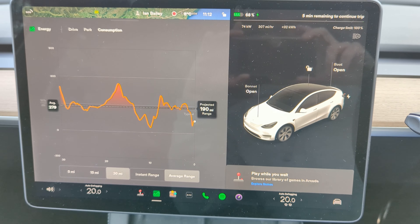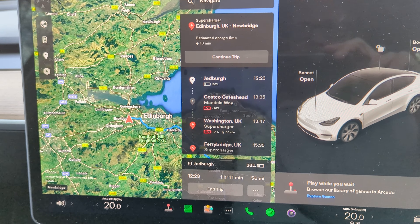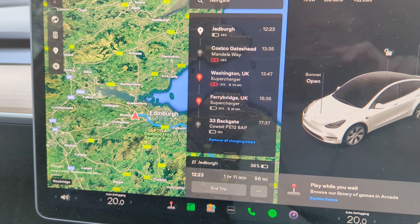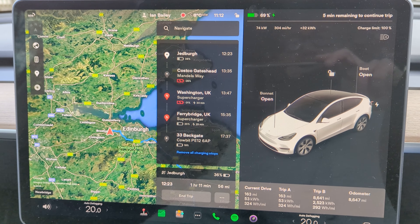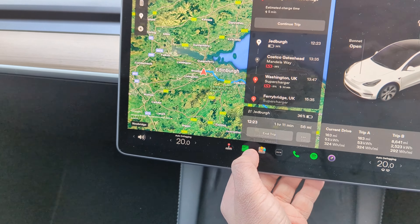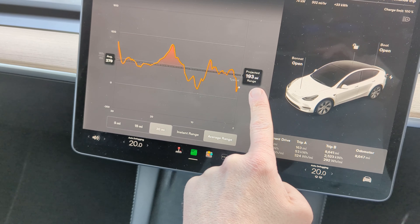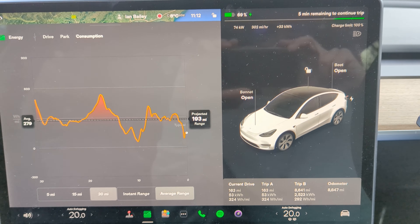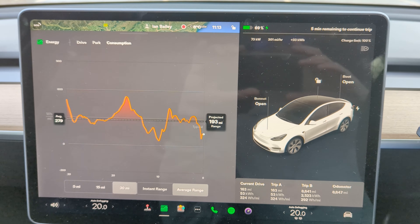With six minutes left, it's going to give me enough charge to then route me to the Washington supercharger - although I don't think I'm going to need that. I suspect I'm going to end up going to Scotch Corner instead because the Washington one is only four stalls and slow. Either way, we are going to have plenty of power to make at least Scotch Corner - it's 157 miles and my 30-mile average is showing 193 miles, so I'm already well ahead of that. There's always a reality with these things: the more percentage you've got in your battery, the slower it charges.